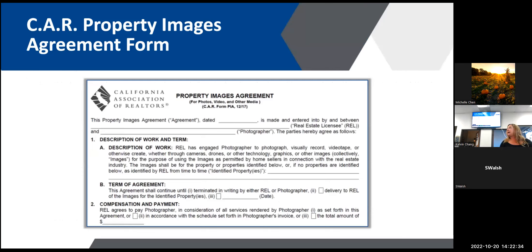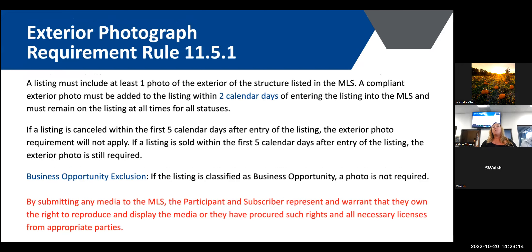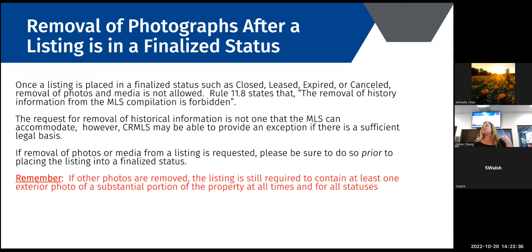Here's the Property Images Agreement — the PIA form found in zip forms. Regarding the exterior photograph requirement: a listing must include at least one photo of the exterior of the structure listed in the MLS. The compliant exterior photo must be added within two calendar days of entering your listing and must stay on the listing at all times for all statuses. When you enter a listing, you have two days to upload an exterior photo. It needs to show a substantial portion of the exterior — not just a front door. It doesn't have to be the front; a backyard photo is fine as long as it shows a substantial portion.